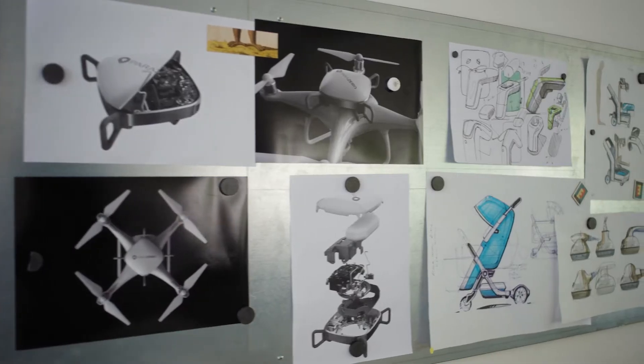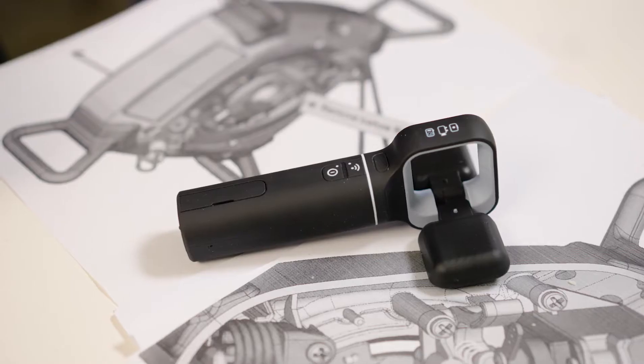Creating a new product is like making a dream come true. The chance to create something new that can improve people's lives, finding the best and most innovative solution for problems.